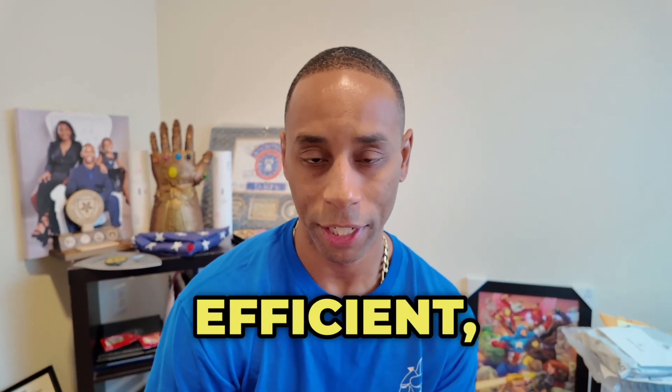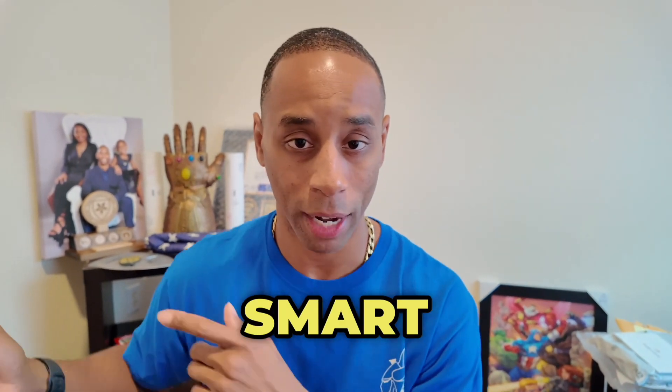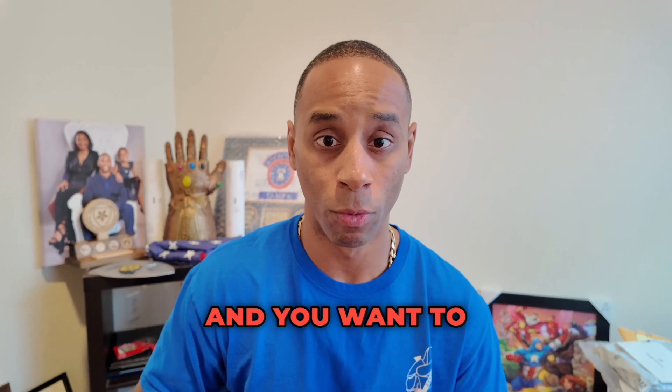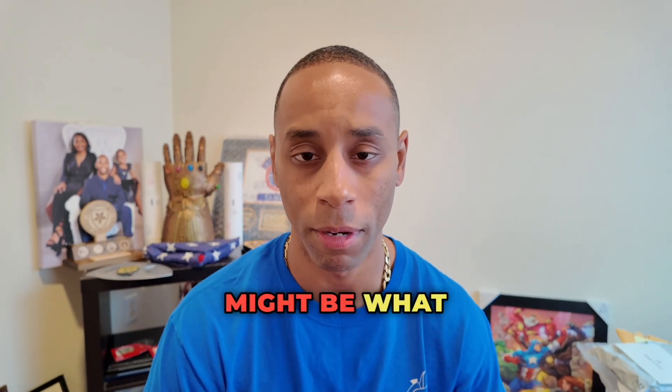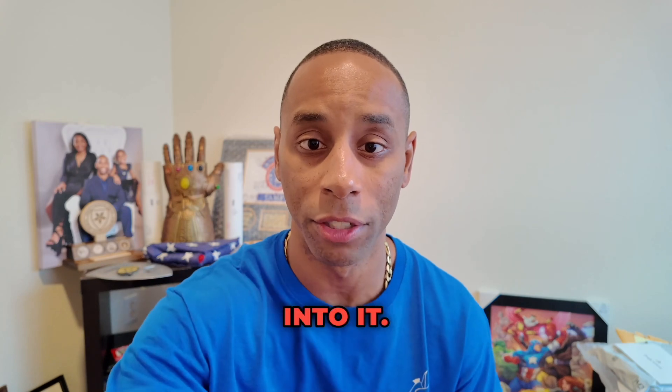Welcome back to the Pickus channel. Today we're going to dive into the Tonal system. If you're looking for high-efficiency, high-tech, smart AI technology and you want to work out at home on a consistent basis, the Tonal system might be what you need. So let's take a deep dive into it.